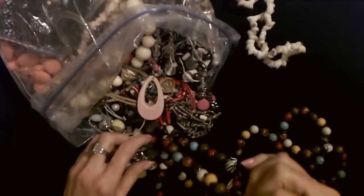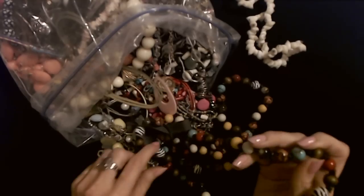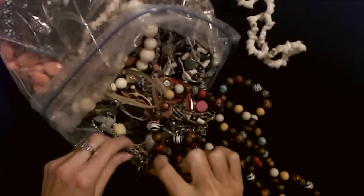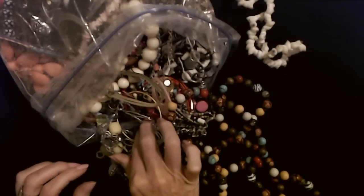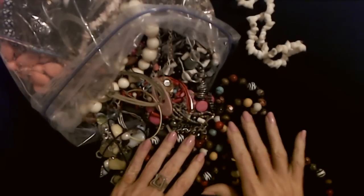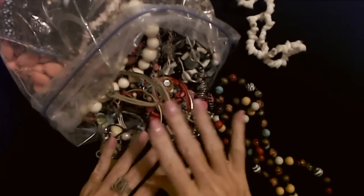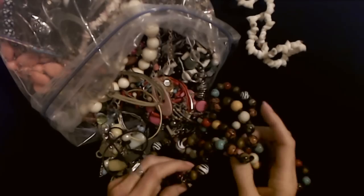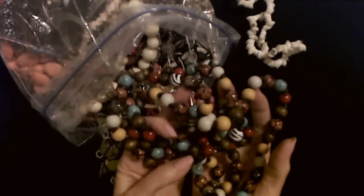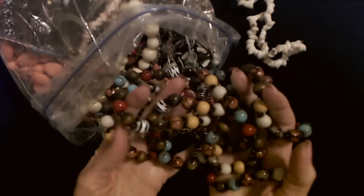Goodness, this necklace is huge — look at it, it's so long. That's what she said! Look at the sparkles on this. Oh my gosh. I have a feeling I'm going to have a very hard time not keeping a bunch of this stuff. Now that I have a new job — a new full-time job that I just started last month — I do work in a professional setting, so I get to dress up every day and I'm wearing my jewelry again. I really enjoy that aspect of it and I like my job. It's something totally new that I've never done before, so I've learned a lot.